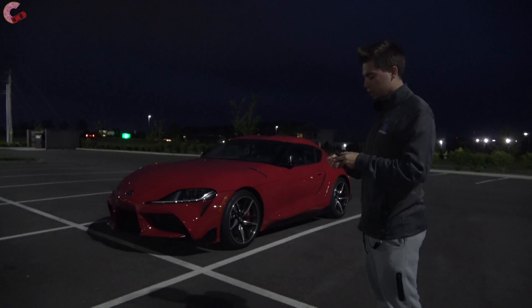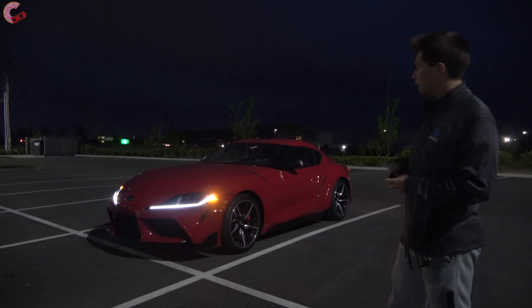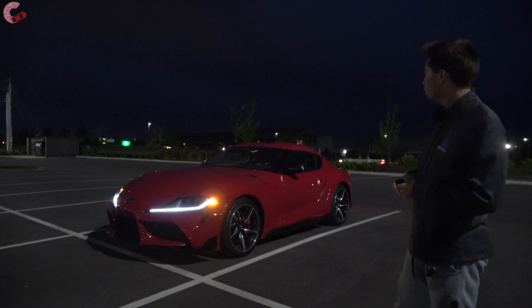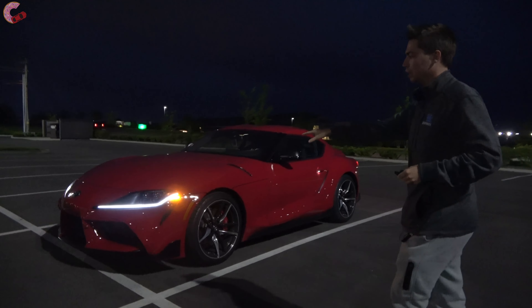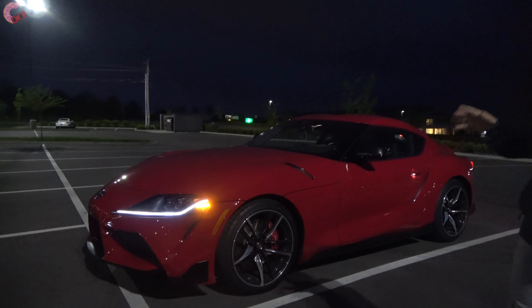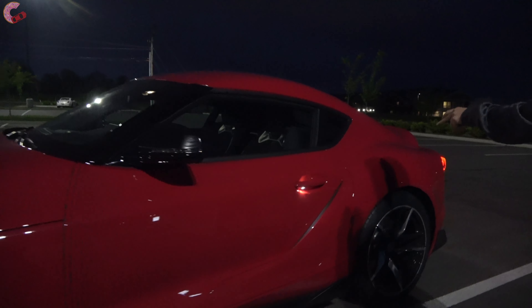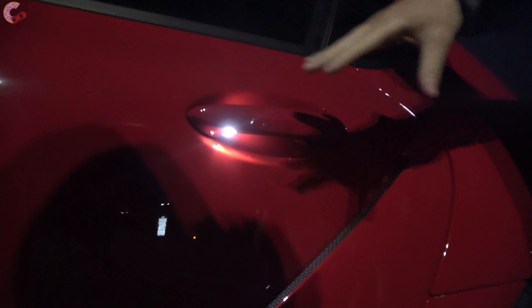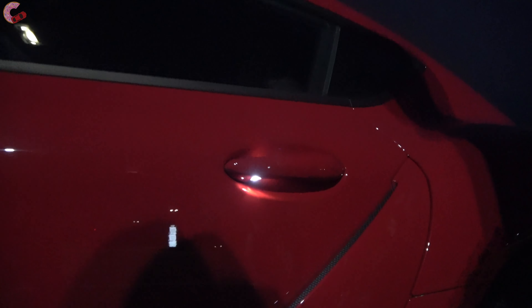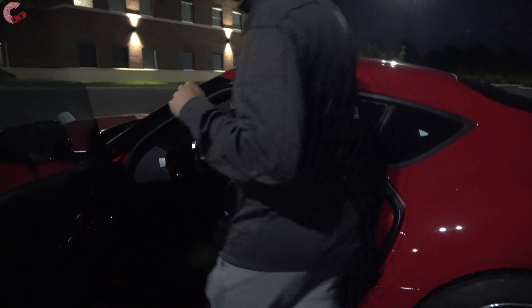The first thing we're going to do is show you what happens when you unlock the vehicle. When you press that unlock button, your daytime running light illuminates as well as some other lighting elements throughout the vehicle. I really like this element of the daytime running light since it's a very signature Supra element. Walking over here, you'll notice we also have lighted door handles — a typical BMW-style door handle that has a really nice look to it.